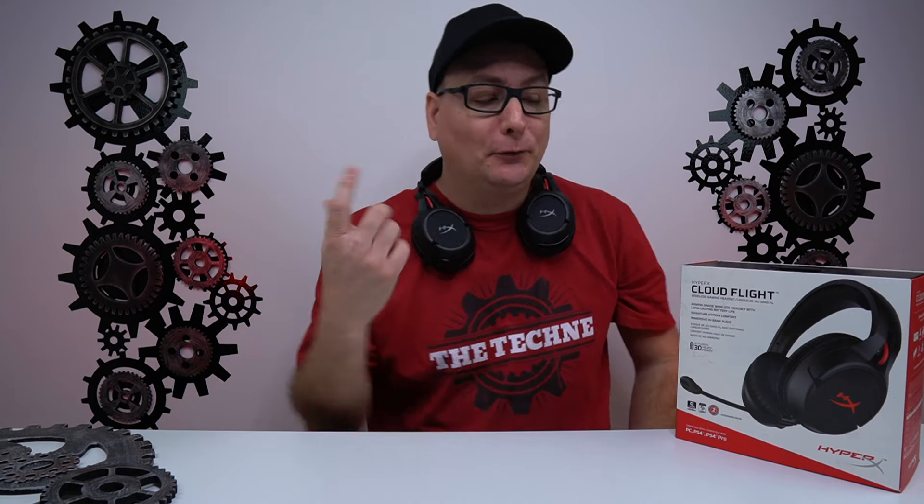Hey everyone, Techni here with a headset review — the HyperX Cloud Flights. Real quick before we get into this review, I'd like to give a shout out to our sponsor of this video, the Techni.